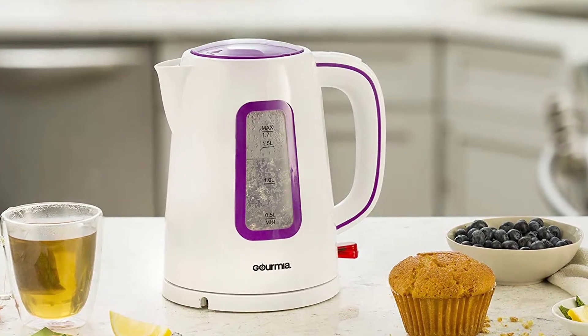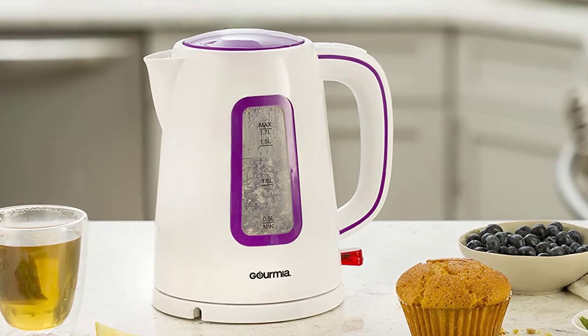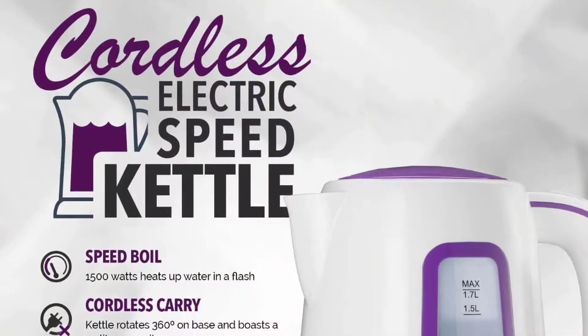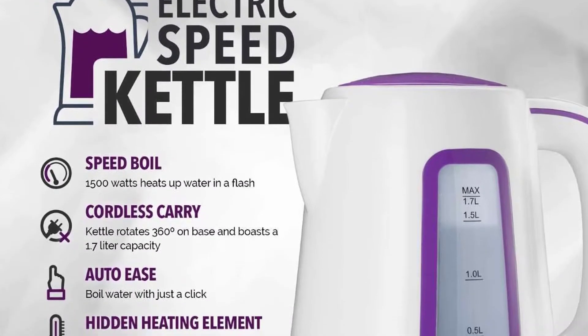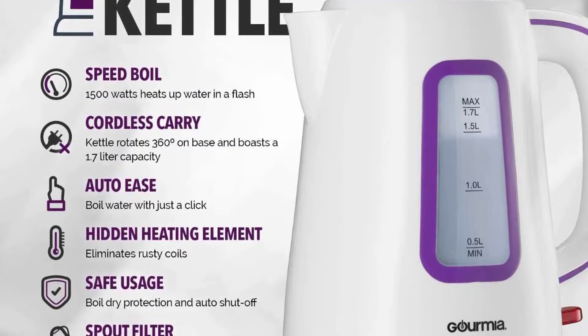At number three, we have the Gourmia GK220 Supreme electric tea kettle. Gourmia designed their GK220 electric kettle with a 1.7 liter capacity that efficiently functions with its 1500 watt heating power. The serving size is big enough for a couple of hot beverages whenever you have a lot of members at home or guests to attend to. With its ergonomic handle and easy pour outlet, filling up and serving won't be a problem.